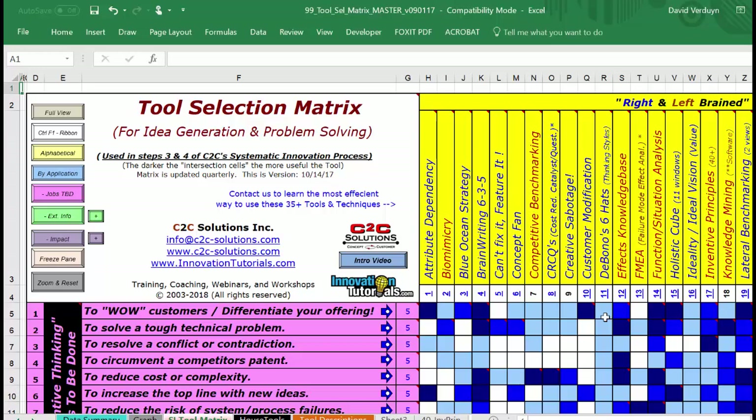The main purpose is to select the right tool for the job. You look up the job that you have depending on your situation. For example, if you have a conflict or a contradiction - improving one thing hurts another - and you want tools to help you come up with ideas to solve your contradiction, you go right across that row and look for the darkest cells. The darkest cells are the tools that are the best at doing that job. The white cells are tools that won't help you with that job at all.